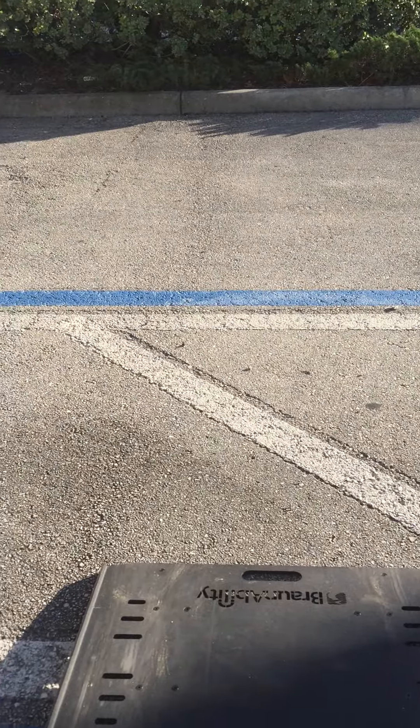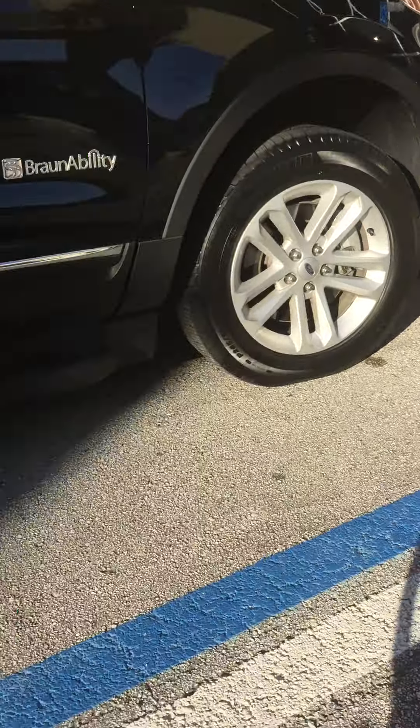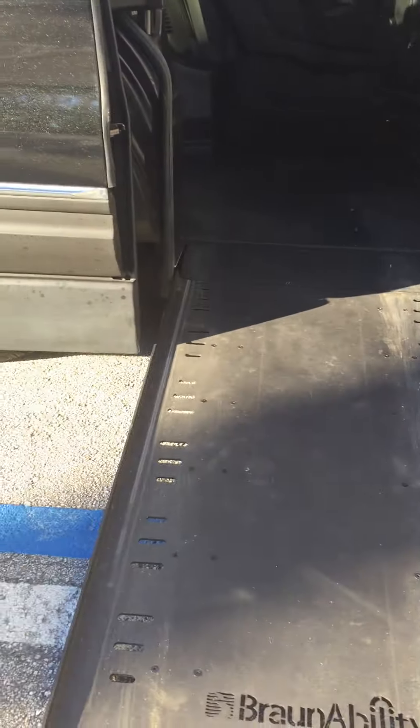So here's me safely rolling out of the car — I have space to roll out — and then when I'm done with that, the ramp closes.